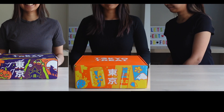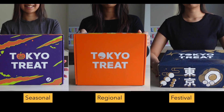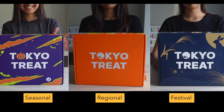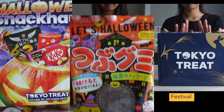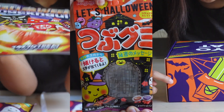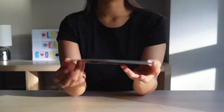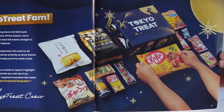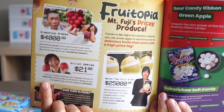The monthly themes for Tokyo Treat are usually based on seasons, regions or events happening in Japan. The theme translates really well to each element of the box, from the guide, snacks, and sometimes even the design of the box itself. The guide is always a fun read filled with interesting facts — it could be events happening in Japan, some history, or Japanese legends and folklore.